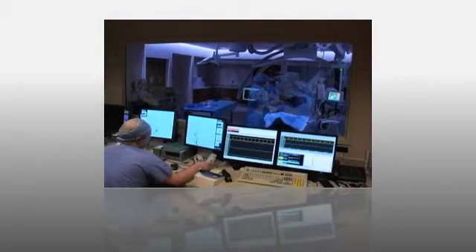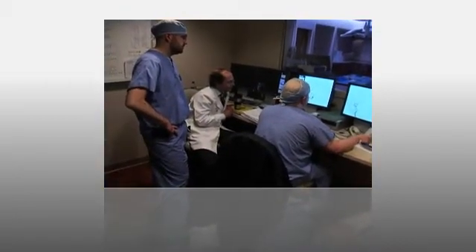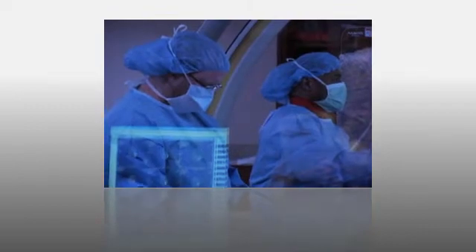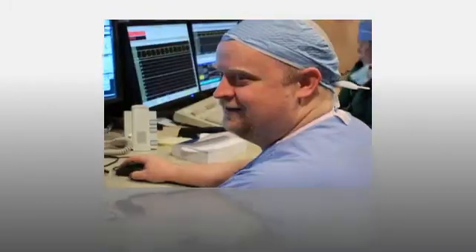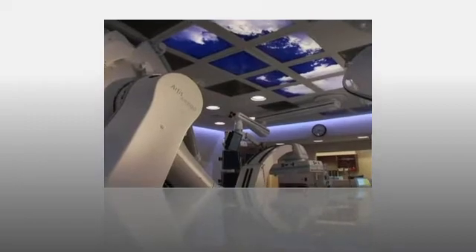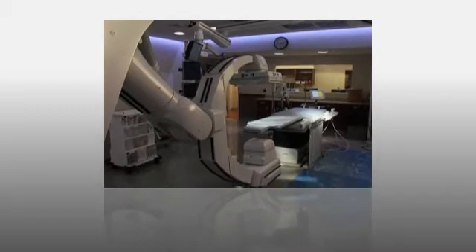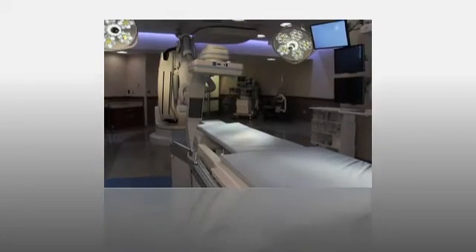We have two suites at Methodist University Hospital that are new. Both are large and have advanced air handling capability that enhances their ability to be used as a sterile operating room. One is a traditional biplane neurosystem with two planes as you would see in a neuroangio lab. The second is a newer piece of equipment called the Siemens Zego unit — a single plane unit with movement and visualization capabilities that make it very useful for hybrid neurovascular and traditional neuroangiographic procedures.